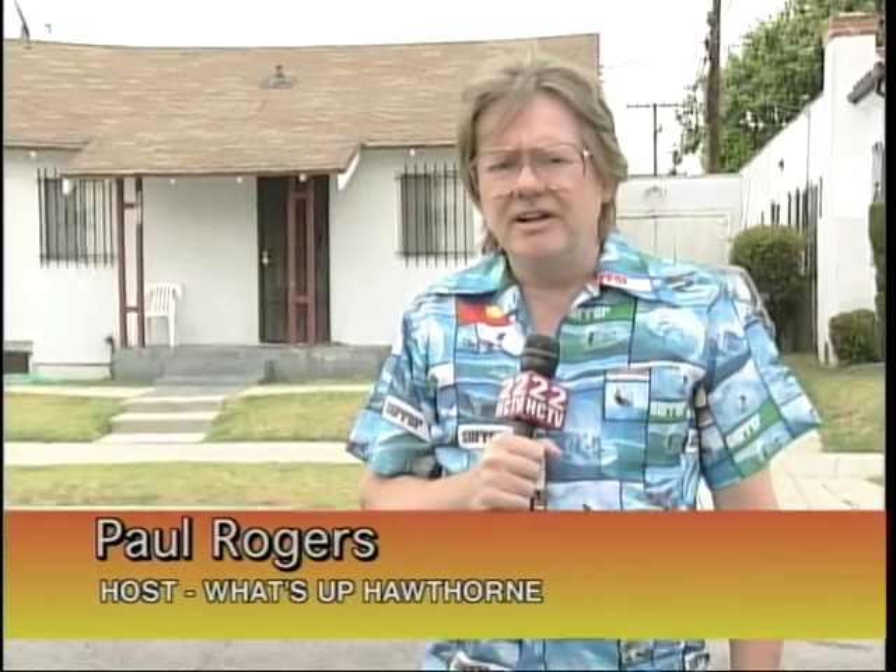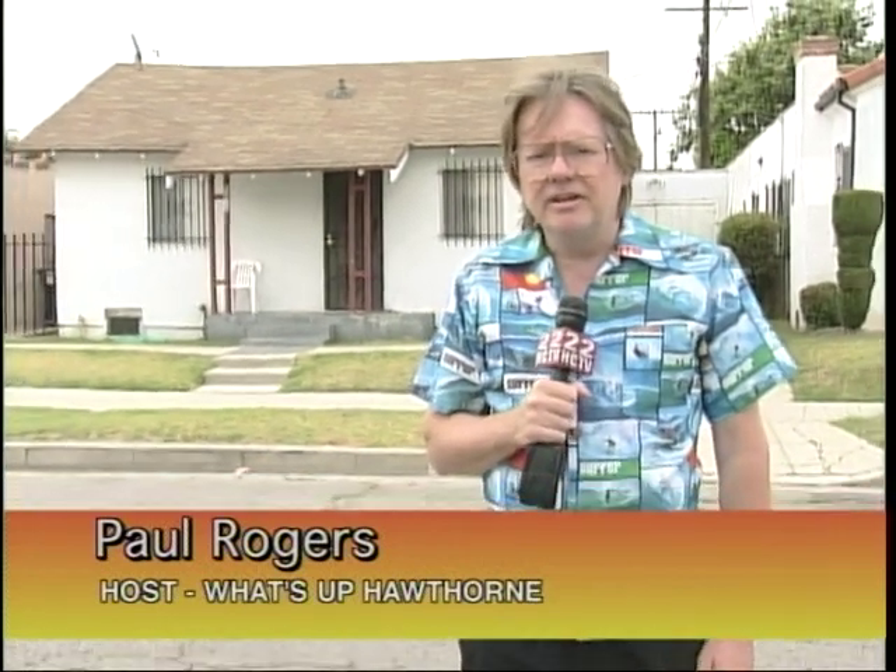Before I start the show, I thought I'd bring you up here to the city of LA. We're at 8012 Harvard Street, and this house is where Murray and Audrey Wilson lived from 1942 to 1945, and where Brian and Dennis were both born. Carl was later born in Hawthorne, of course. So let's get on with the show.